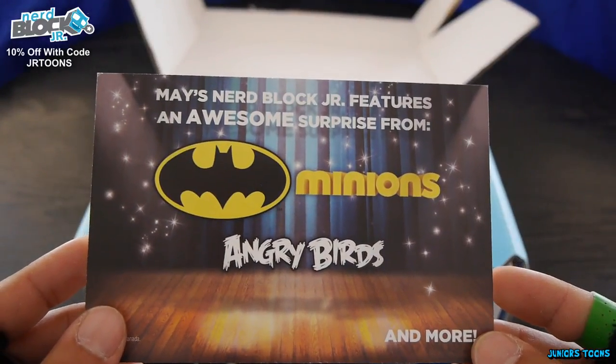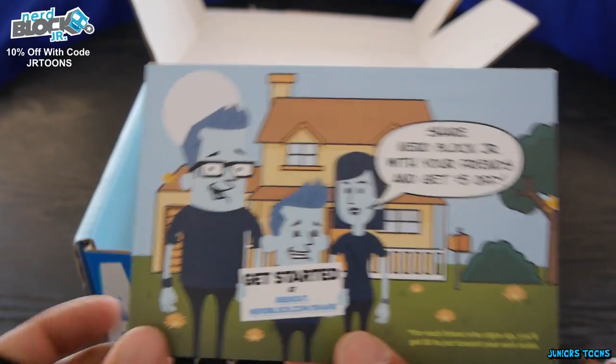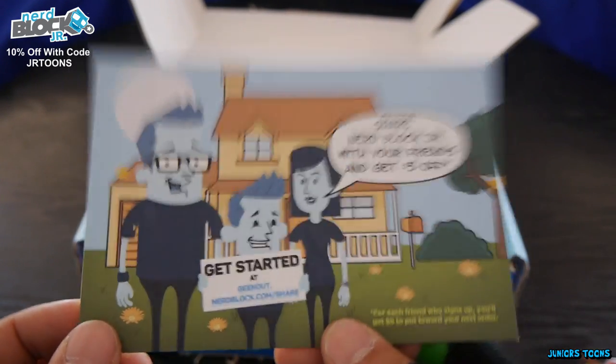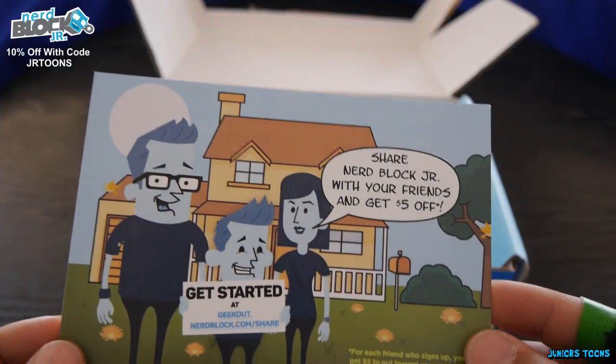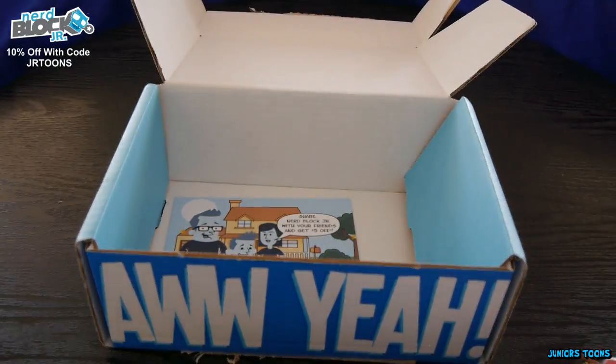Alright you guys, here's a sneak peek into May's NerdBlock Jr. We got Batman, Minions and Angry Birds — it's going to be a good box. Make sure to share NerdBlock Jr. with your friends and you get $5 off. Now this is the end of the episode so it's time to comment because I want to hear you guys comment. Thumbs up the video — it helps the channel. And subscribe. Thank you guys for watching and until next time.